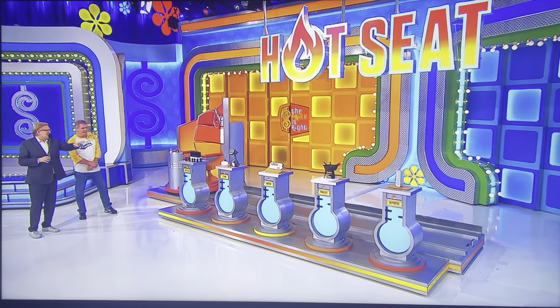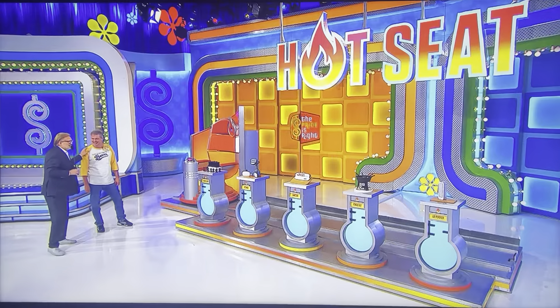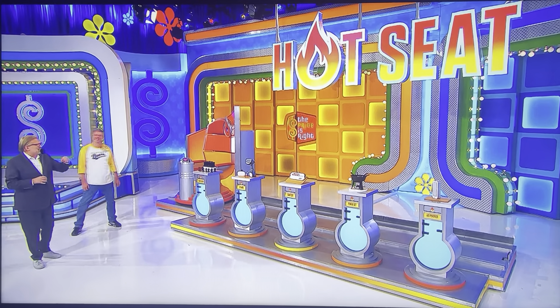We have five items here on the stands, and we're going to show you a price, and you have to tell us whether the actual price is higher or lower. We have hair rollers, a steamer, and everything else. George, tell us all about these items, please.